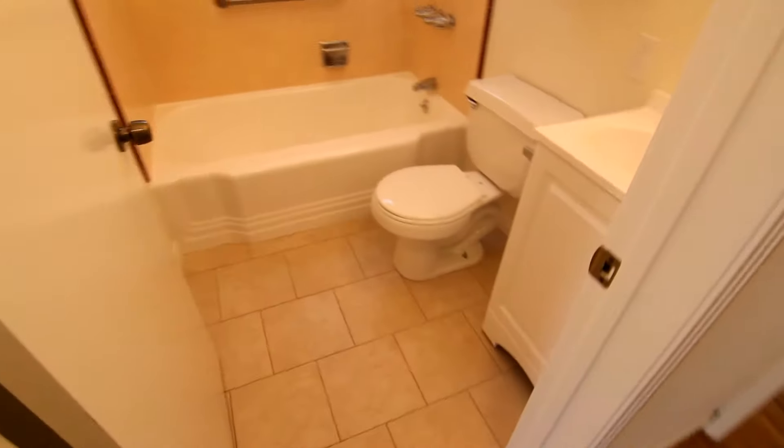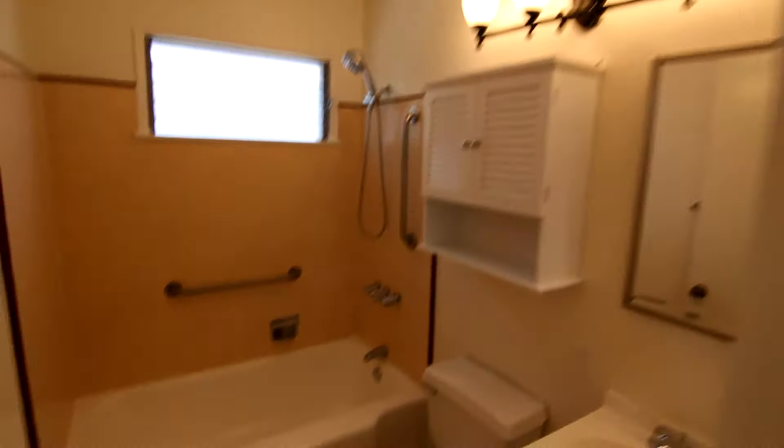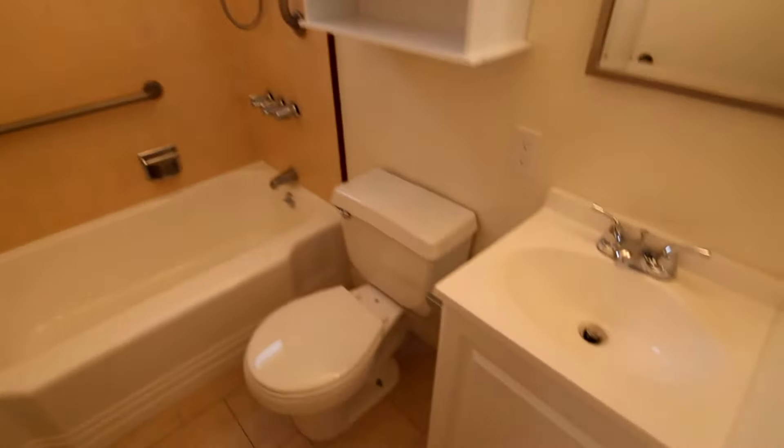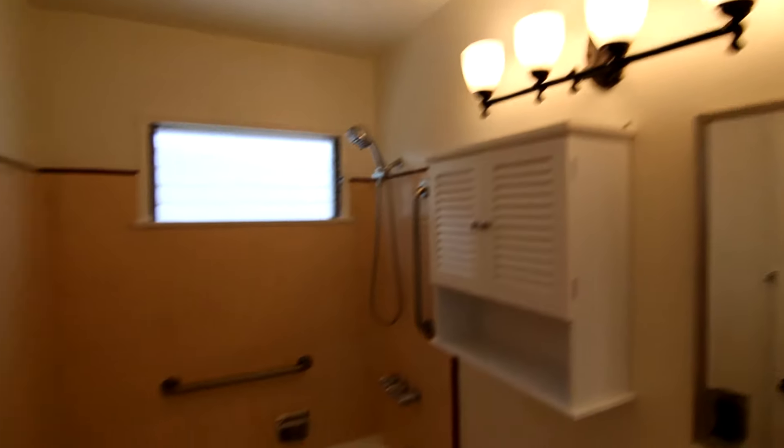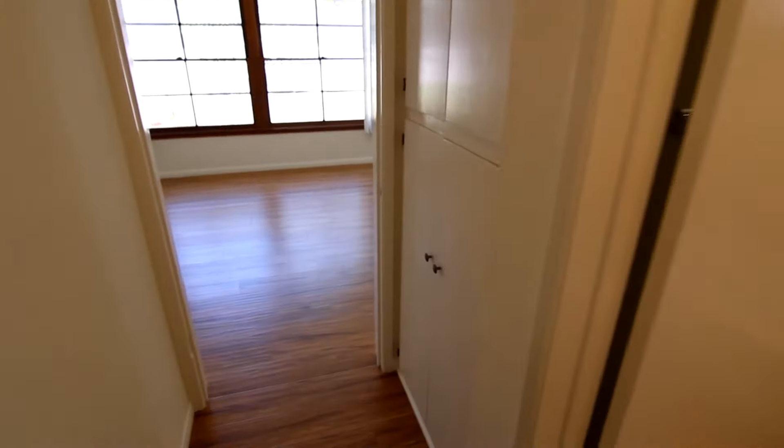And finally the bathroom with tub and shower, classic tile work, new vanity, mirror, and fixture up above. Here in the hallway you have even more bonus storage space.